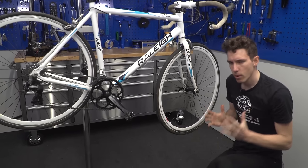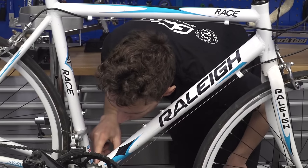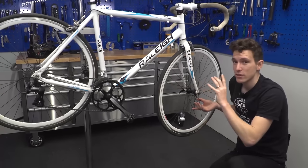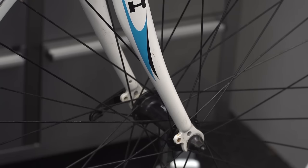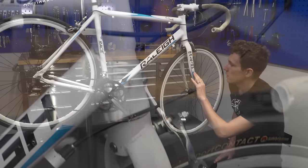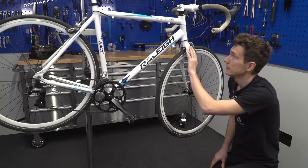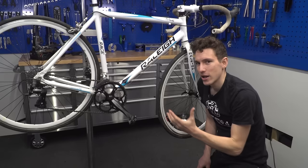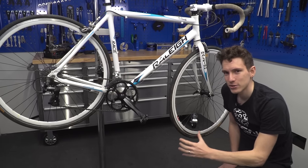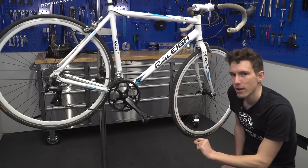First we're going to check the most valuable part of the bike: the frame and forks. We want to make sure it's not bent, cracked, dented, or starting to rust. Start at the front and check thoroughly — look for bubbling under the paintwork that might indicate corrosion, and look closely for dents and, particularly on a carbon bike, cracks, even hairline cracks. Bending is harder to spot by eye, so take the bike for a test ride and try taking your hands off the handlebars — if it pulls to one side it may be out of alignment.